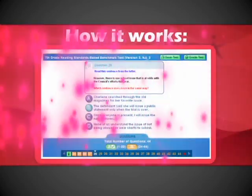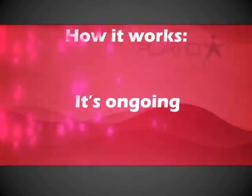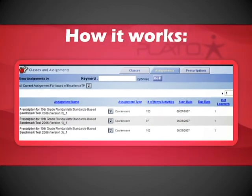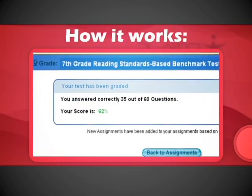It's timely — from start to finish, test to personalized prescription in about an hour. It's ongoing: comparable test versions and an award-winning standards browser allow progressive status checks throughout the year.